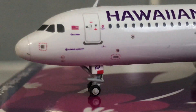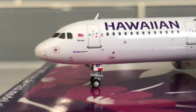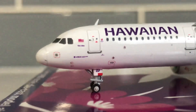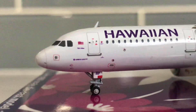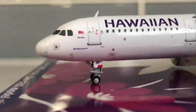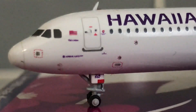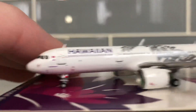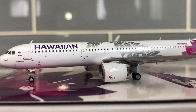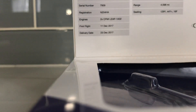Looking at the front of the model — you have the Hawaiian titles right there with the Hawaiian flag. There's the name of the plane, I can't read it, but below that it says Airbus A321 NEO. On the gear doors it says N204 with ETOPS written on it. There's a small logo there too. This is not the Flex version since it's got just regular four doors. As for the engines, they are CFM LEAP 1A32 — that's what it says in the box.